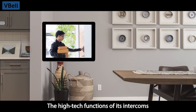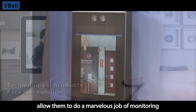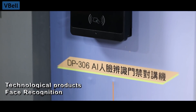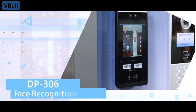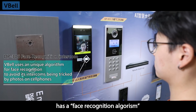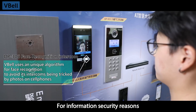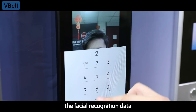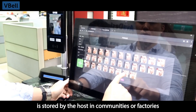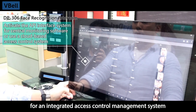The high-tech functions of its intercoms allow them to do a marvelous job of monitoring. The DP306 Face Recognition Intercom has a face recognition algorithm developed by VBEL. For information security reasons, the facial recognition data is stored by the host in communities or factories, providing software for an integrated access control management system.